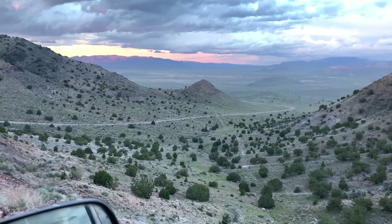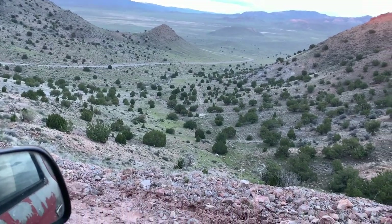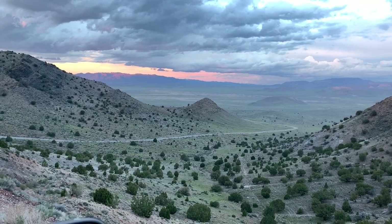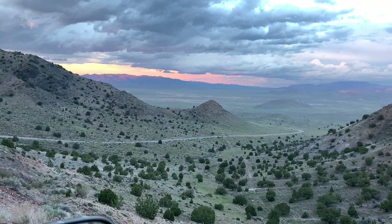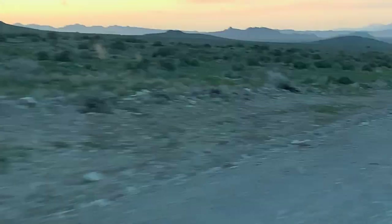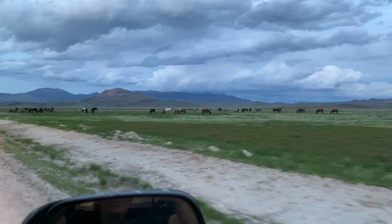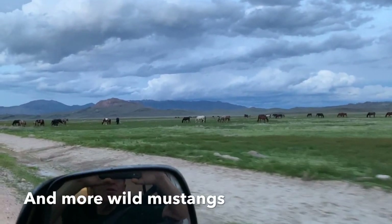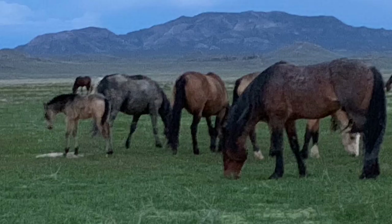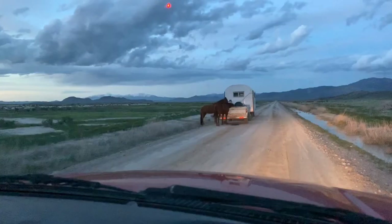We're up pretty high — it looks flat but that's a long way down there. We're looking across the valley heading back home. That's a big long valley, wish you could tell it from this video. 50 miles of this! These are wild mustangs — a lot of them.